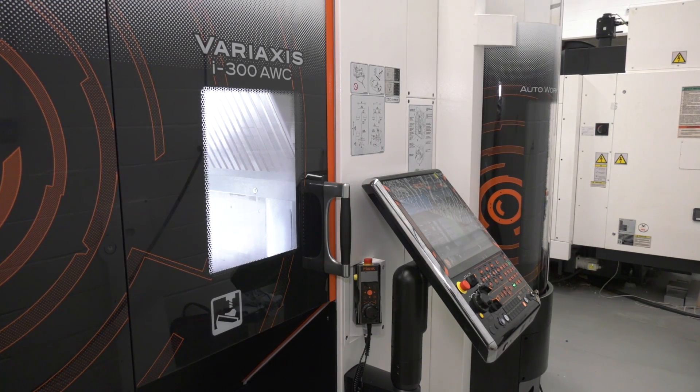The Mazak engineers have been on-site for a couple of weeks getting the installation going. Wayne says it's gone very smoothly — despite this being a new machine to the market and expecting teething problems, there haven't been any, and he's very impressed.